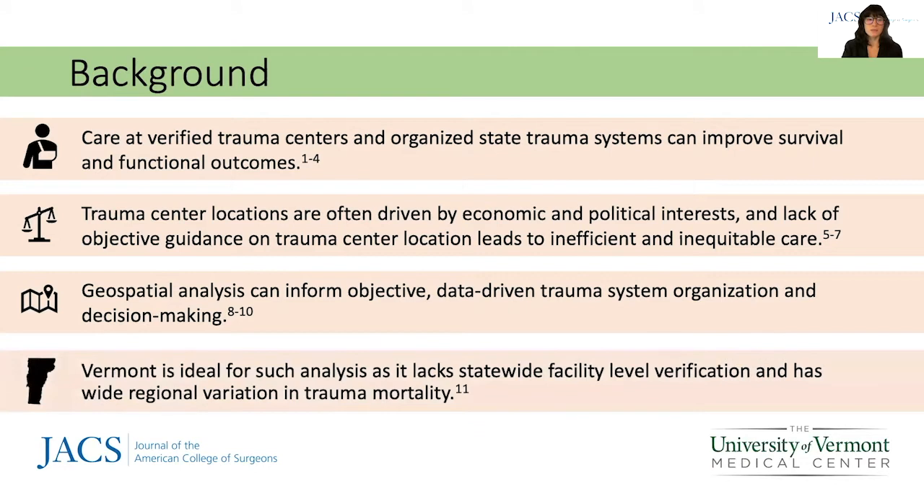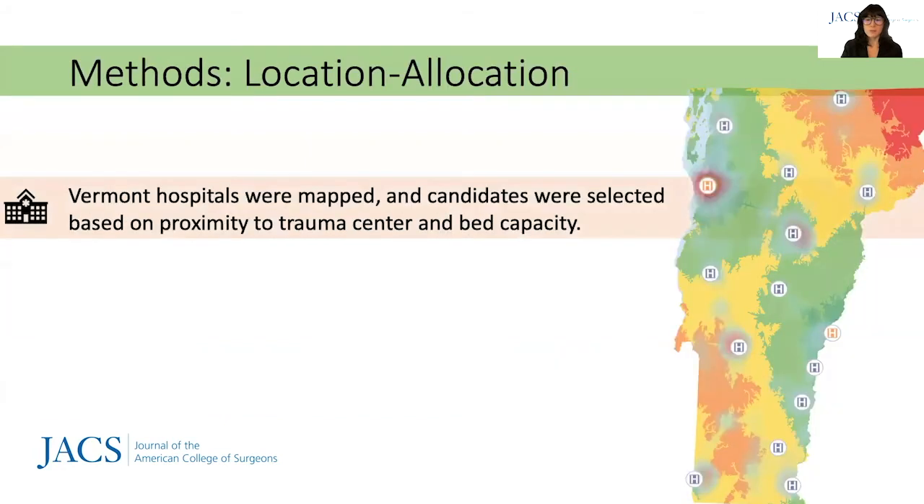Vermont is ideal for such analysis as it lacks statewide facility-level verification and has wide regional variation in trauma mortality. Fourteen Vermont hospitals were mapped and seven candidate facilities that were more than 30 minutes from an existing trauma center and had more than 50 licensed beds were selected.